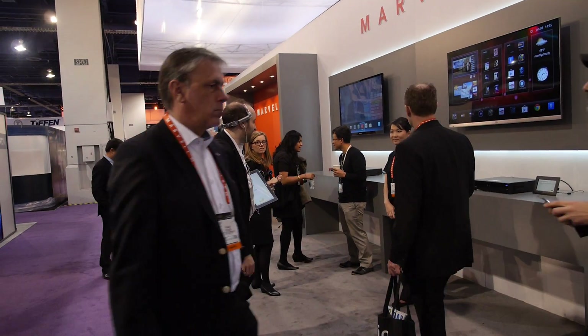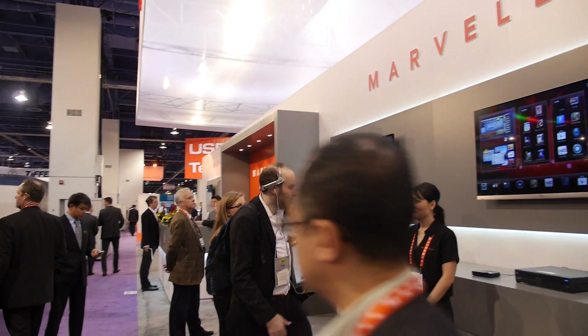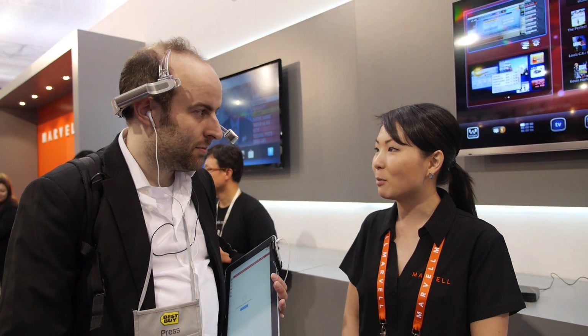We're here at Marvell at CES with the latest news about Google TV. Marvell is proud to announce various partners launching Google TV version 2 and 3. We're announcing Hisense, TCL, Netgear, and Asus Google TV products using the Armada 1500 solution.